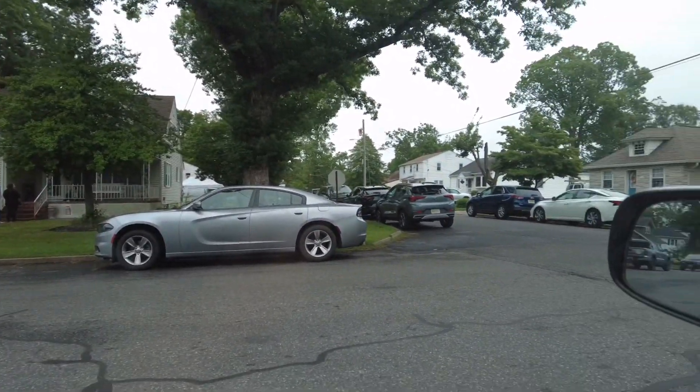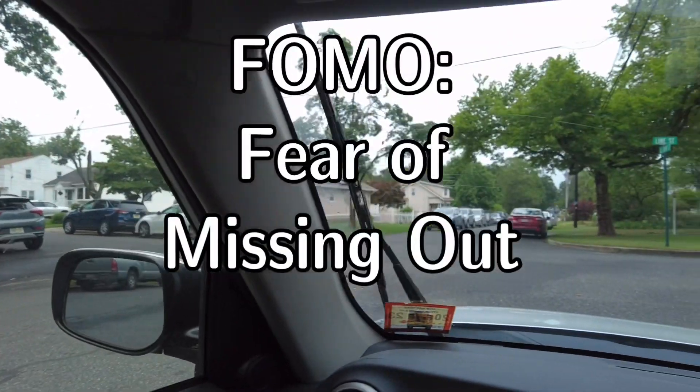I am like totally trying to — I had FOMO and I want to see what there is and if there's anything decent for the backyard. And you saw our antiquing videos, so stay tuned. Let's see what we find.